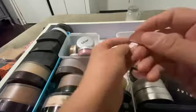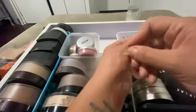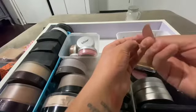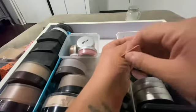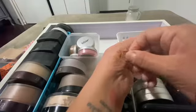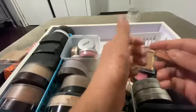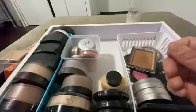This looks like it used to be Laura Mercier Camouflage — yeah, it looks like it. It's dry as hell, so I'm going to get rid of that one too.